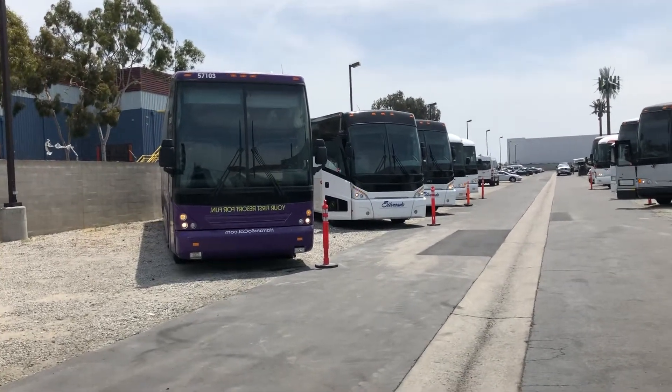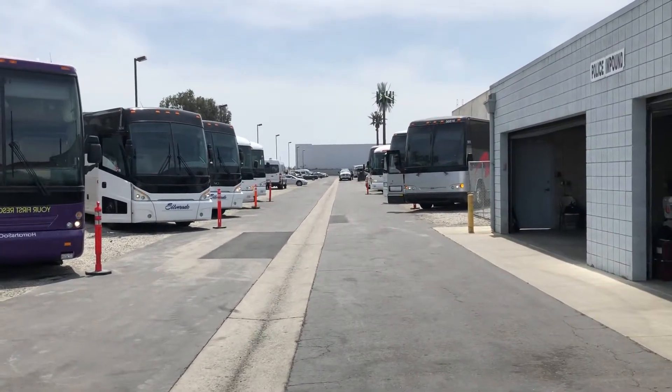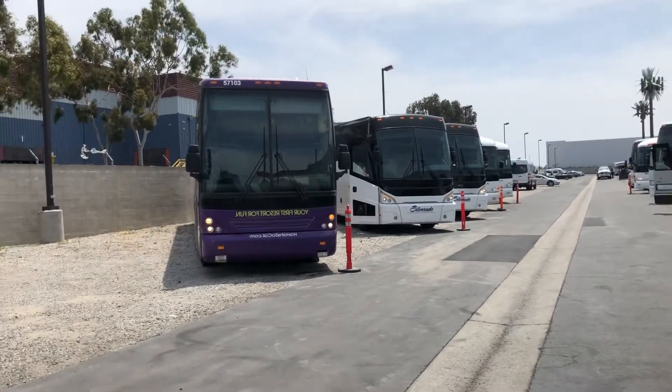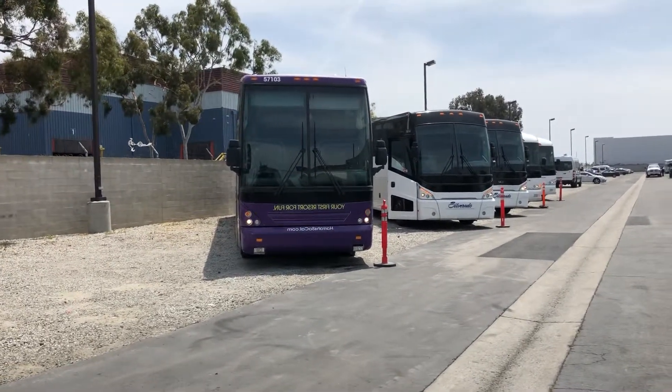Beautiful day here in Southern California. We've got a few coaches we're going to tell you about real quick. You're going to see some, and then you're going to hear about a few as well that aren't here.